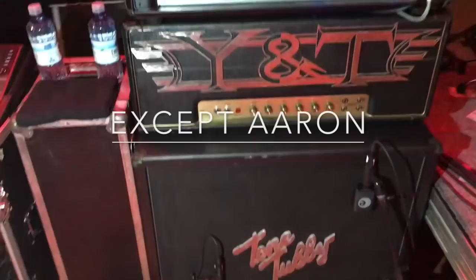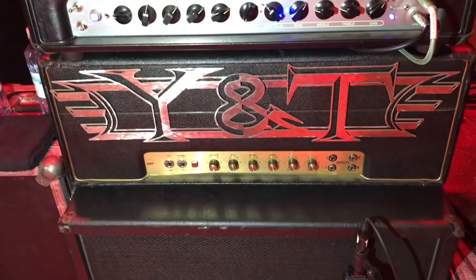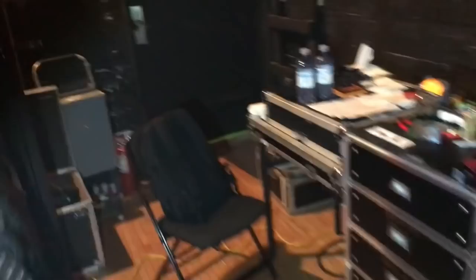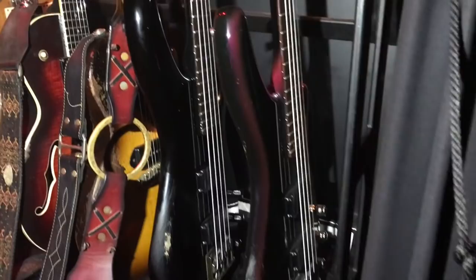His amp — he's got a Tone Tubby 412. The Y&T is the backup, that's an old Plexi, and the Royal Atlantic Mesa Boogie amp. Kind of neat. Drums — ah, nobody cares. Let's look at the guitars. We've got a couple of Ibanez basses — nothing terribly special about them.